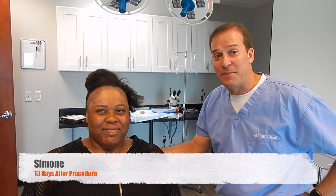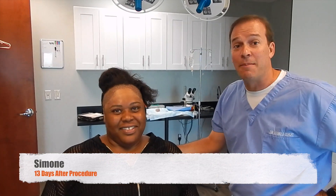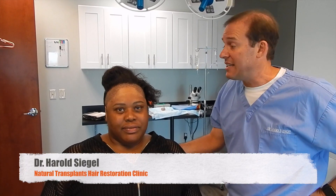Hi, I'm Dr. Siegel with Natural Transplants, and here I am with Simone. She came 13 days post procedure for her sutures to be removed. Dr. Rose went ahead and did the procedure 13 days ago, and as you see, the scabs have pretty much been removed.